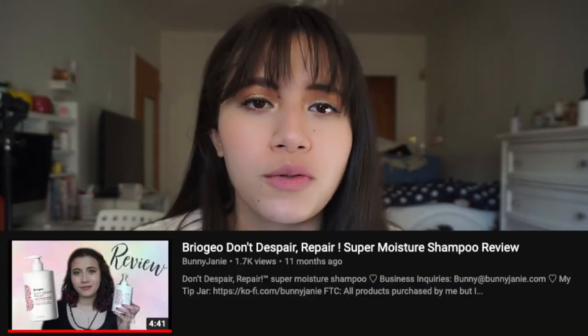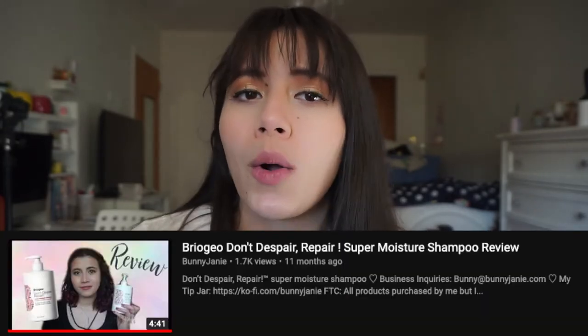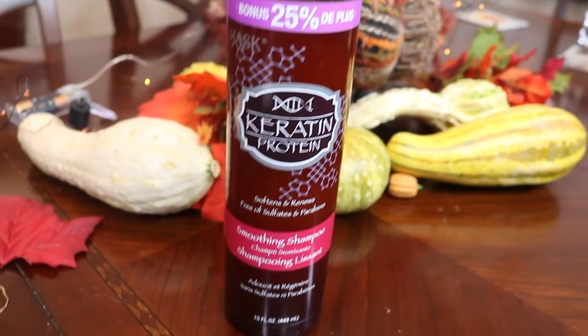I like to use a nice sulfate shampoo when I have my hair styled straight, just to help remove all the buildup from my curly hair products. I'll either use the Briogeo Don't Despair Repair shampoo or a good Shea Moisture one. My personal favorite is from Hask — their smoothing shampoo. It gives me a high amount of shine, lathers really well, and helps clean my hair while still maintaining a level of frizz-free styling.